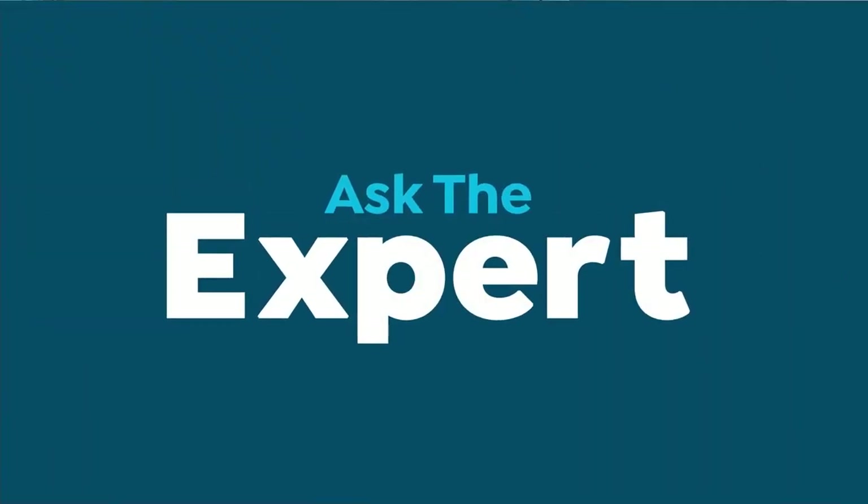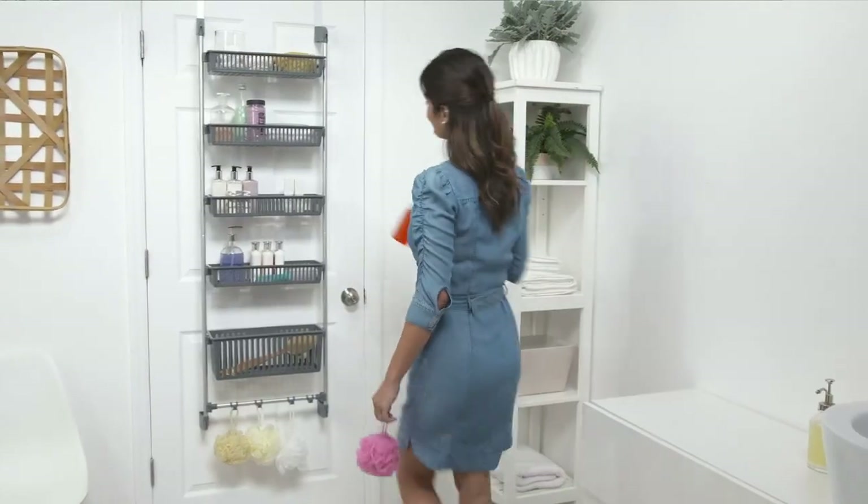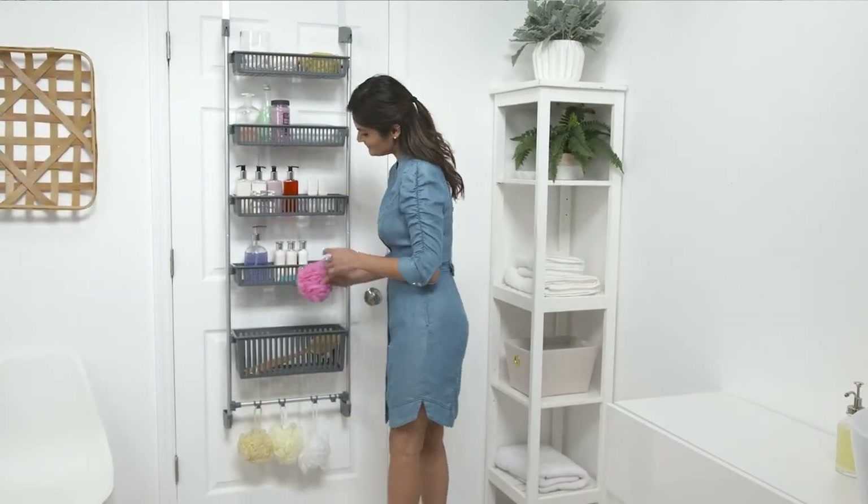Hi, I'm Lisa with 'Get Neat with Lisa,' and I'm so excited to share my top tip for getting organized this year. When I'm organizing, the first thing I do is look for all that vertical space. The backs of doors and cupboards are prime real estate — even in the smallest of spaces, you're sure to get organized.